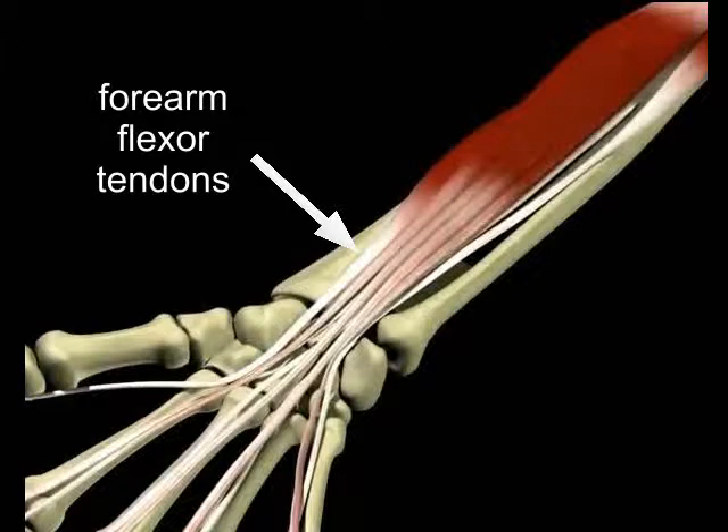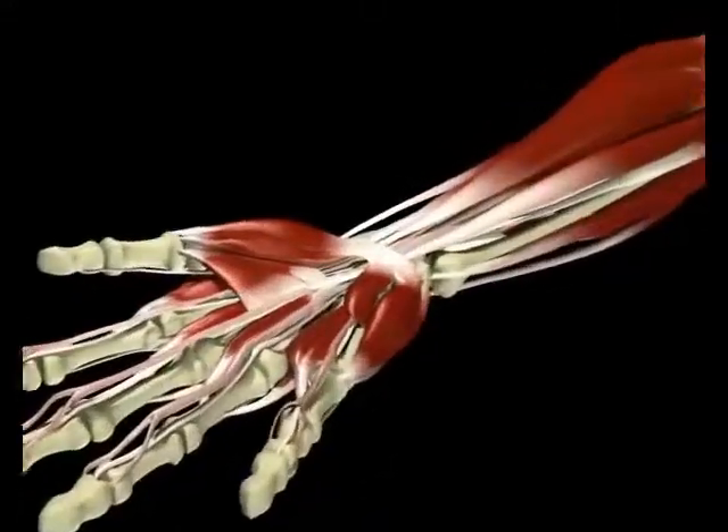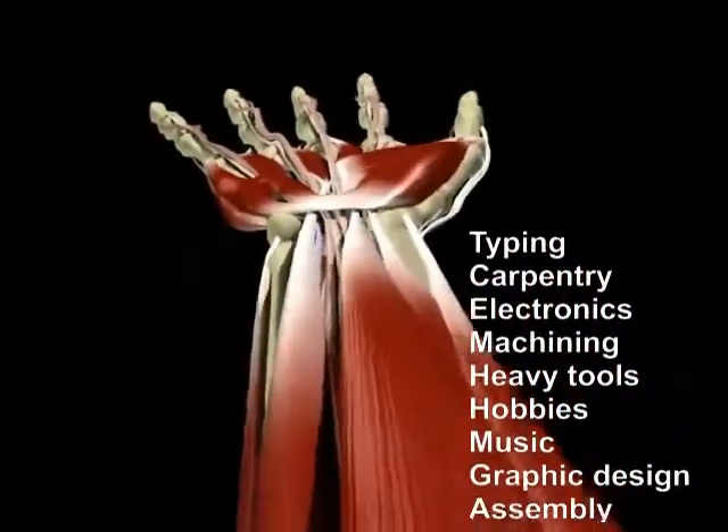The flexor tendons are like ropes, here shown in white, that connect the fingers to the flexor muscles, here shown in red. Working together, they allow your fingers to flex. The inflammation and subsequent tendonitis are caused by overworking your hand.